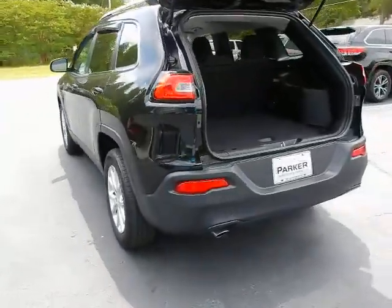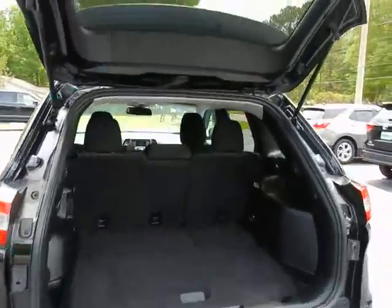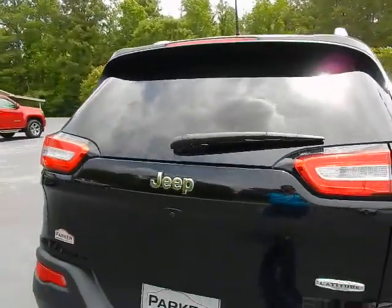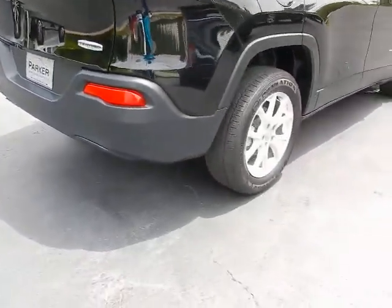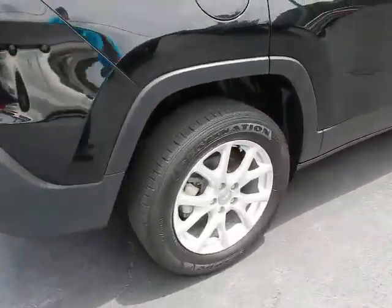Around back you've got plenty of cargo room. Backup camera, rear wiper, rear spoiler. Latitude badging on the tailgate. 17-inch alloy wheels with Firestone tires.